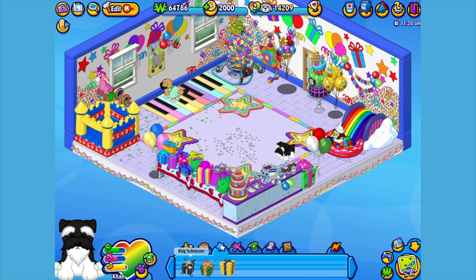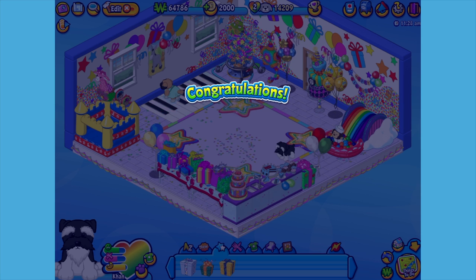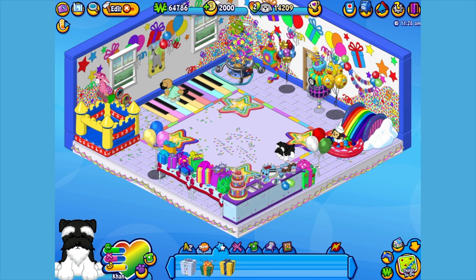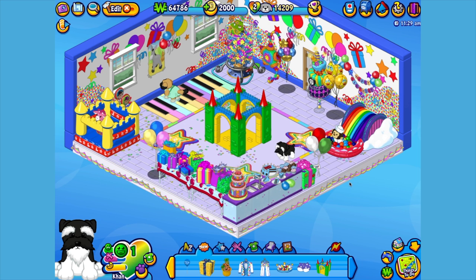Here is the King Schnauzer's gift box in my dock. Let's open it up and see what's inside. Here is the King Schnauzer's pet-specific item, or PSI, a tiny toy kingdom. Let's add it to the room so Khan can climb in. Great! It sure looks like a fun fort.